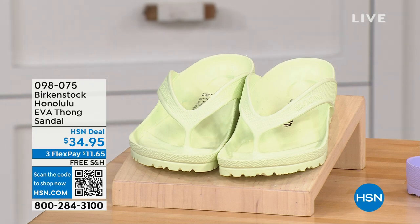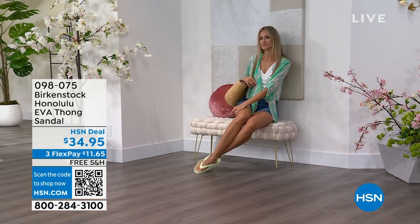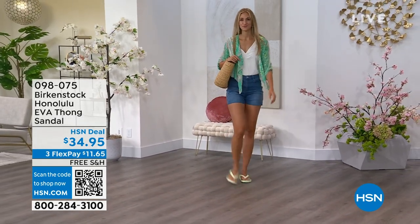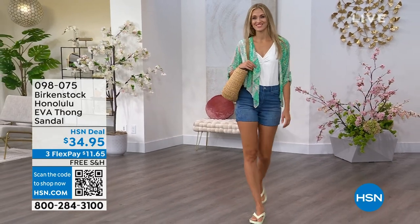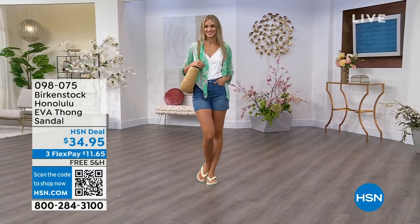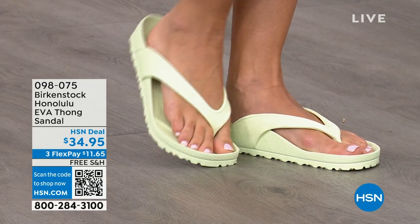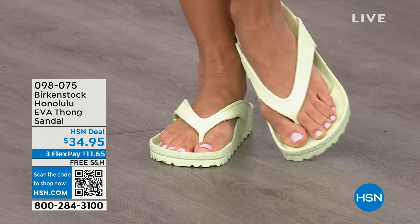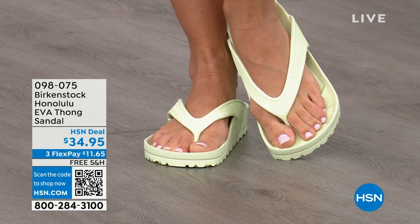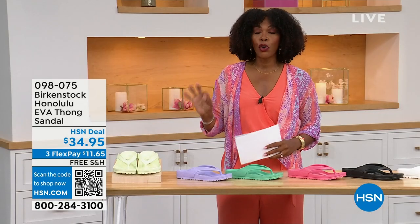Let's talk about the Honolulu — these are EVA. Your traditional Birkenstock with a cork footbed is a shoe you should not get wet. You don't want to take those footbeds to the beach, the lake, or places like that. But you CAN get these wet. These are EVA — it's still that same great contoured footbed you love from Birkenstock, but done in EVA, so it's flexible and super lightweight. Throw it in your purse — you won't even know they're there. Colors include lime green, purple fog, jade, watermelon, black, white, metallic copper, and metallic silver. Sizes five and a half to ten and a half. These are $34.95.